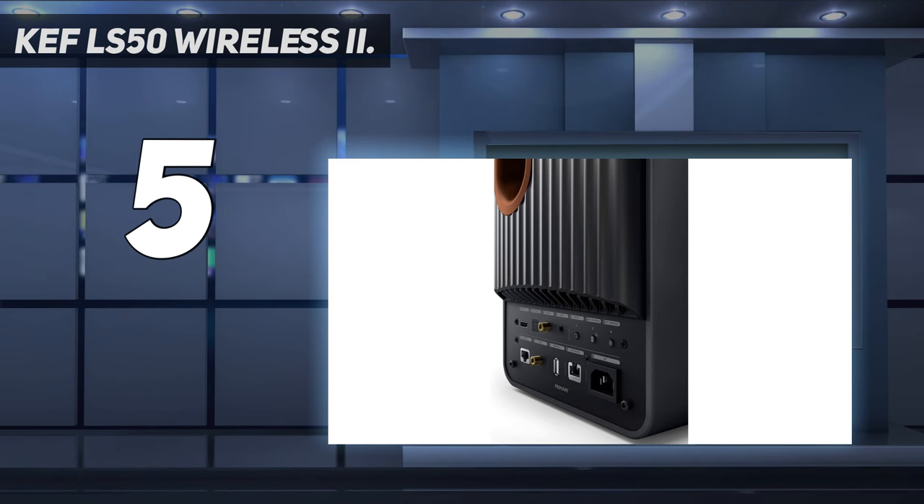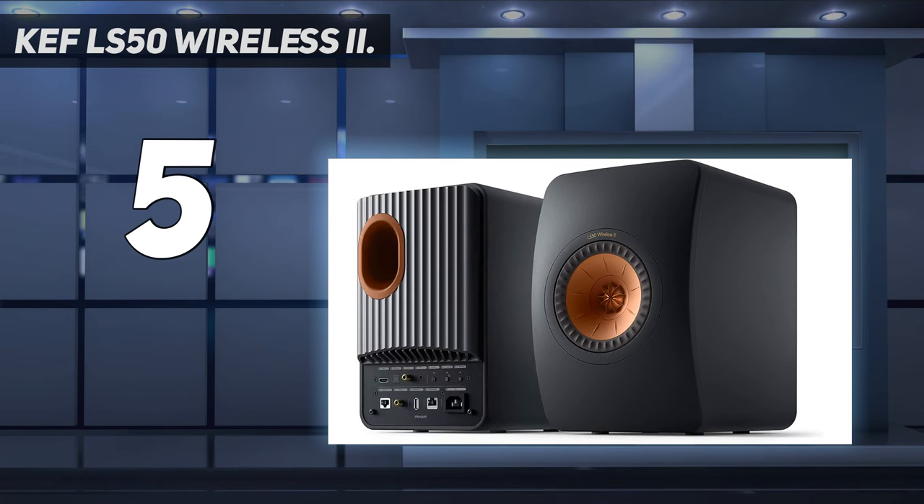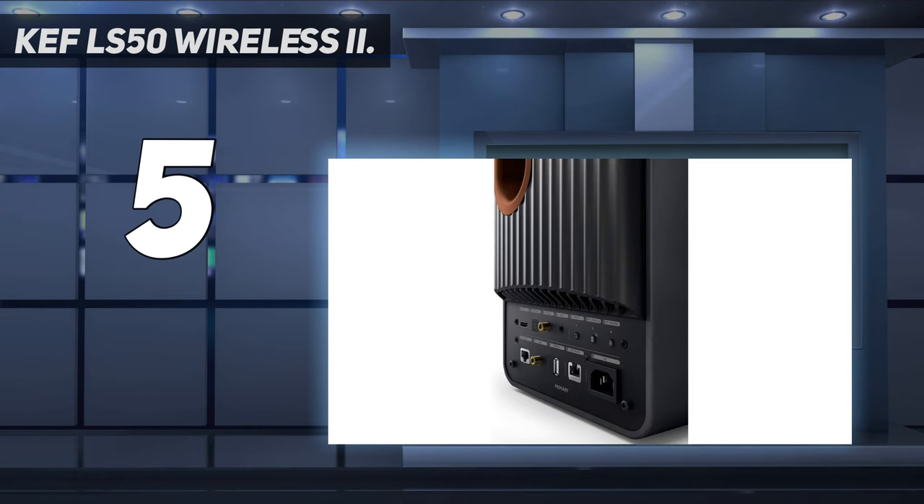The LS50 Wireless 2 set offers better bass response, more connectivity options, and higher peak output power than the LSX 2 set, but this big sibling comes with a big jump in price. These are a premium set of speakers that can serve as the focal point for your home audio setup.